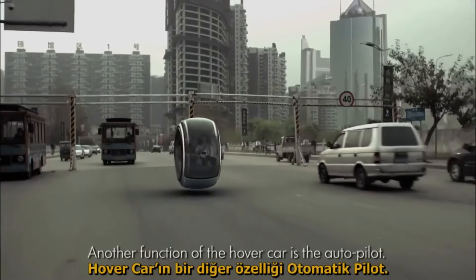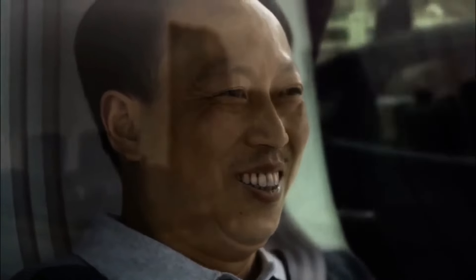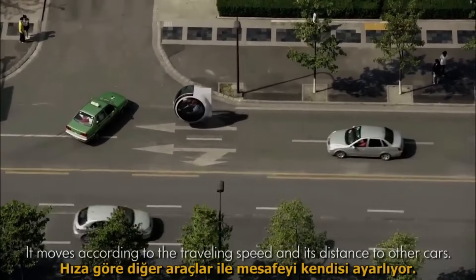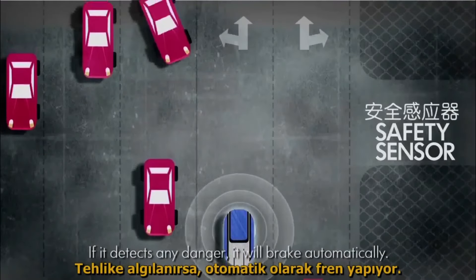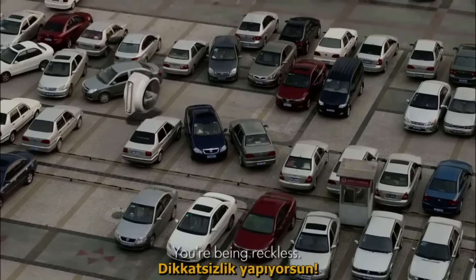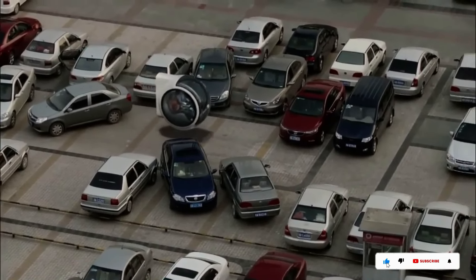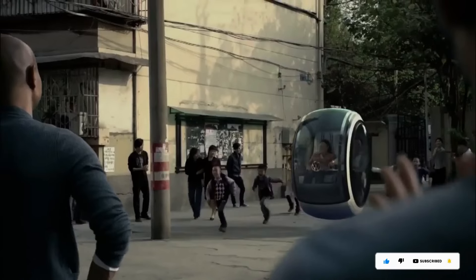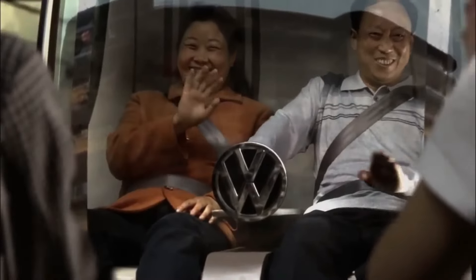The VW Hover Car originated from Volkswagen's People's Car Project, where public input was sought to create a vehicle that captures the imagination of Chinese buyers and fulfills their automotive dreams. Beyond just a car, the VW Hover Car envisions an entirely new mode of transportation — picture it as an automobile that hovers like a bubble and soars through the air like a bird, making it a car designed for everyday people.